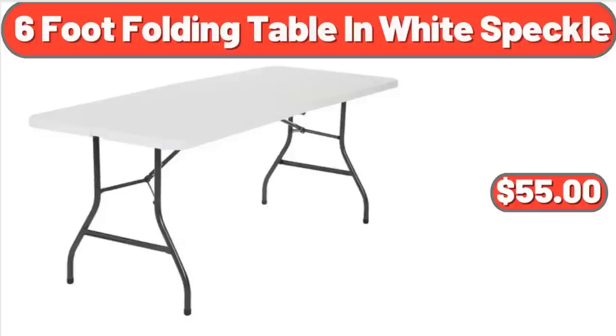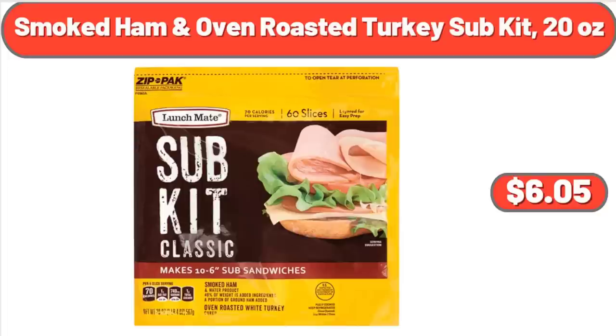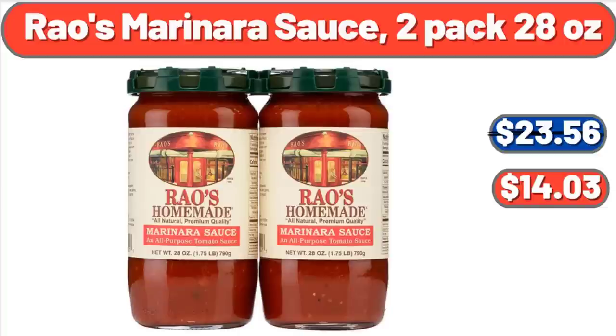Costco 6-Foot Folding Table in White Speckle, $55. Cheesy Breadsticks, 18.75 Ounces, $4.95. Smoked Ham and Oven Roasted Turkey Sub Kit, 20 Ounces, $6.05. Rosmarinara Sauce, 2-Pack 28 Ounces, $14.03.